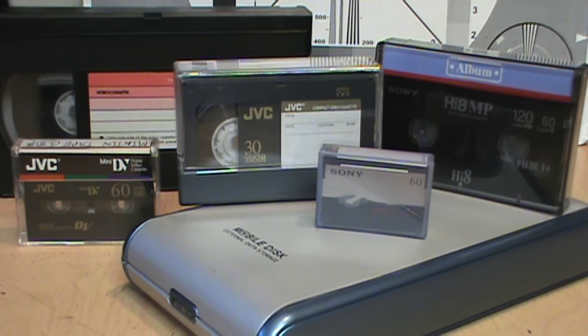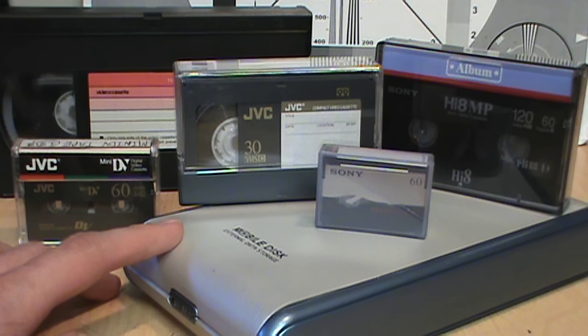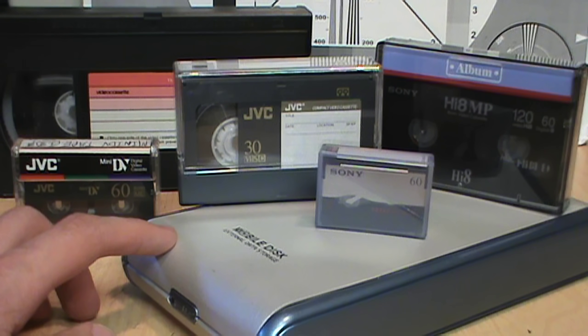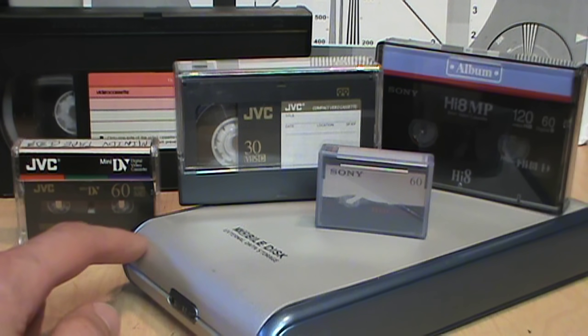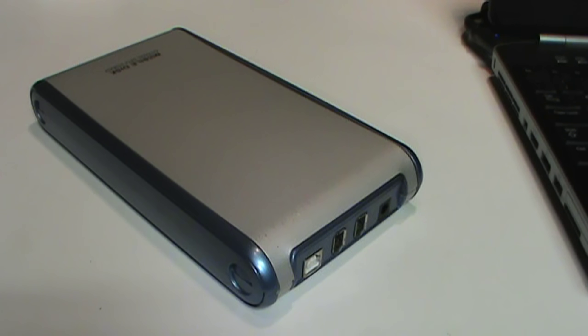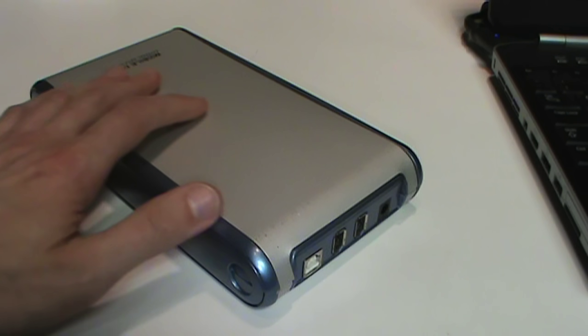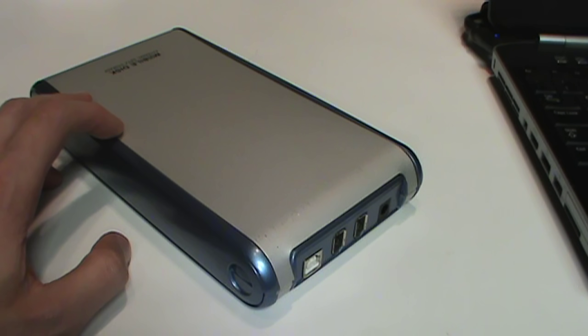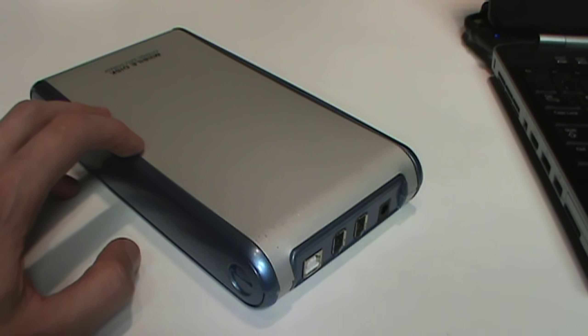When I do video transfers for people, I tell them I keep a backup for at least one year. Not counting what I was copying when it failed, the newest transfer project I had on the drive was from April 2024 — just under one year ago. So even if the data on this drive is unrecoverable, I think I'll be okay. But before I assume that the 17-and-a-half-year-old hard drive has failed, there are other factors to consider.